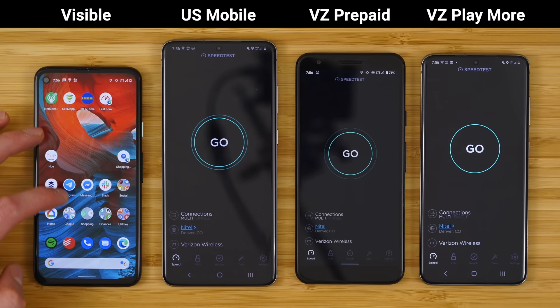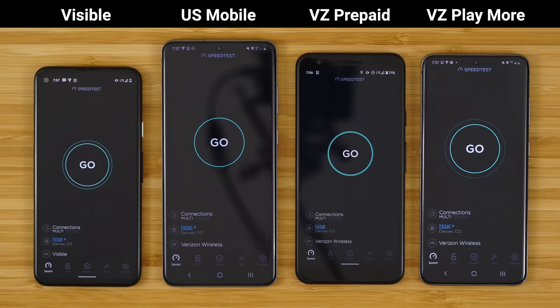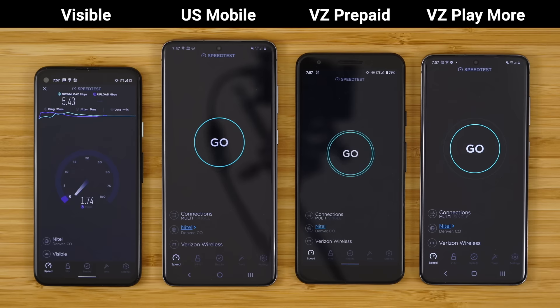All phones are connected to the same server — the Nitel server — and let's just jump right into it. First up we have Visible. Here we have the download and the upload and the results: 5.43 megabits per second down, 1.85 megabits per second up.